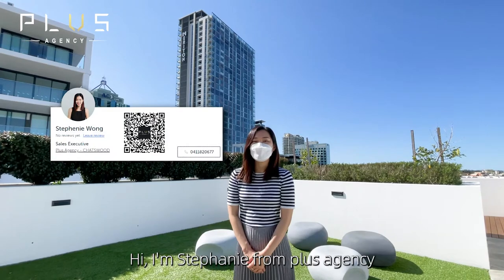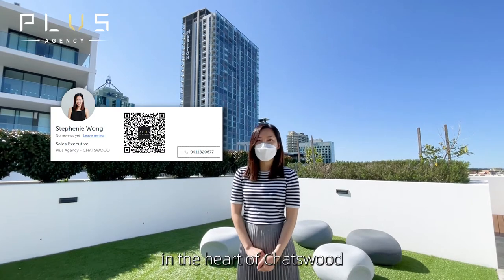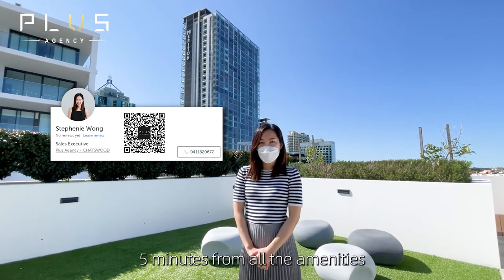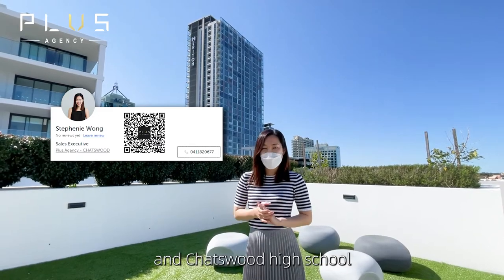Hi, I'm Stephanie from PLUS Agency. Today I'm going to show you an absolutely amazing two-bedroom apartment in the heart of Cheswood, five minutes from all the amenities including Cheswood train station, Westfield Cheswood, Cheswood Public School and Cheswood High School.